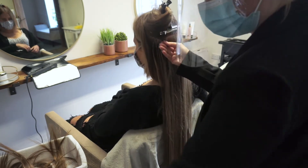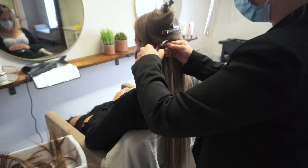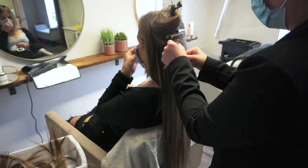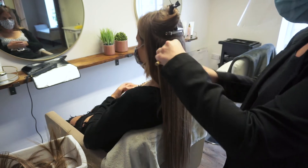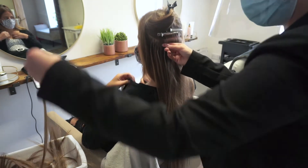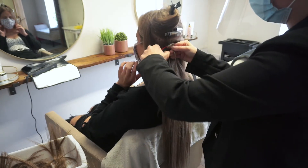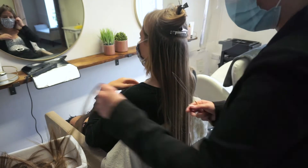This client is having the most gorgeous 24-inch nano ring extensions fitted in 100 grams. It's a mixed blonde shade with a color which matches her natural hair pretty much perfectly, all blended together for a bit of a multi-tonal look. It turned out absolutely gorgeous — she went for a shorter length the last time and we were really glad that she went for the longer length because it just looked absolutely stunning.